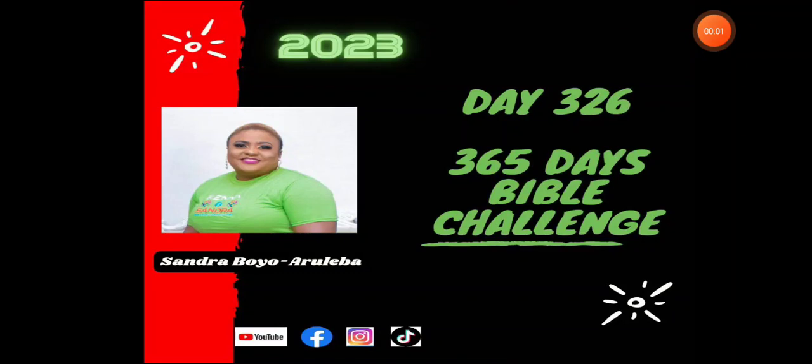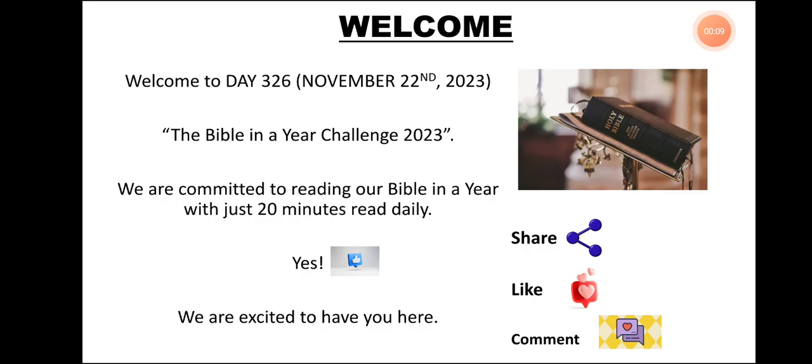Hello, welcome. Welcome to day 326 of our Bible in a Year Challenge. My name is Sandra. I'm going to be your host for today. Welcome.